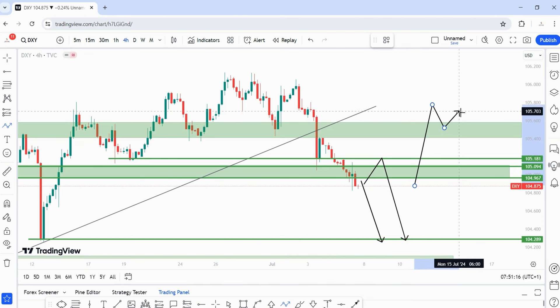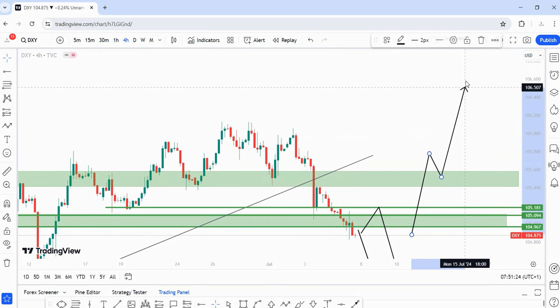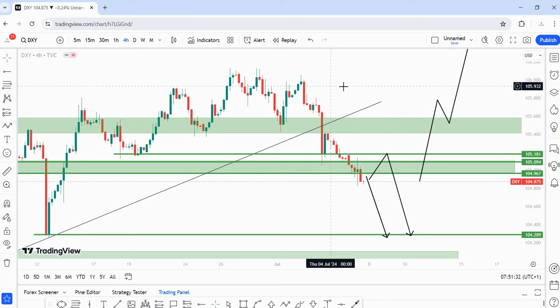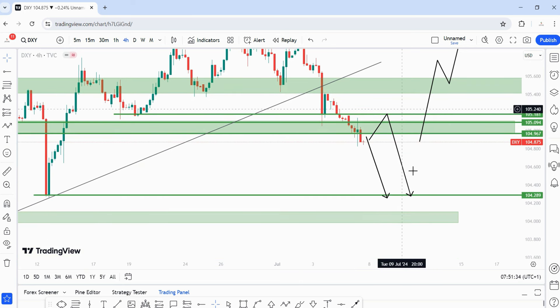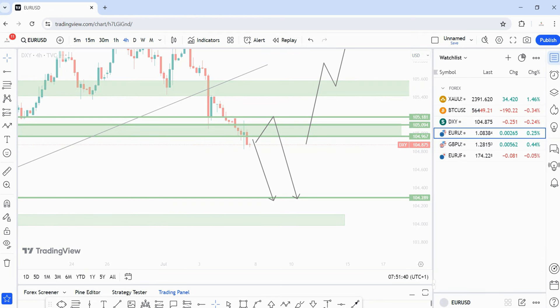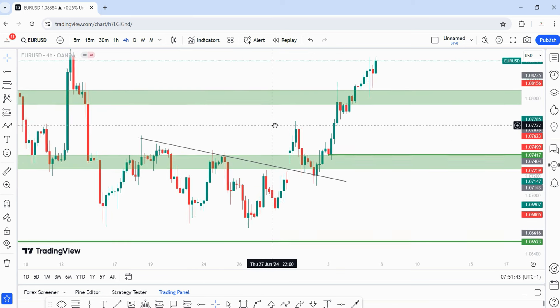Any moves between here and that zone would need to create a new higher high, higher low, higher high — a change of market structure. I'd like to see price break above that level and come back for a retest before continuing higher. Even if I see a pullback within this zone, I'm not interested in a bullish DXY yet. I am super bearish on DXY going into next week.